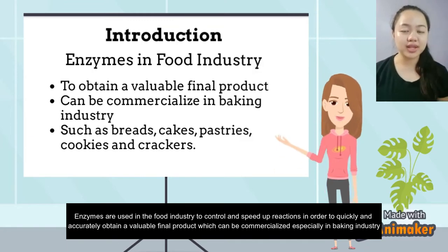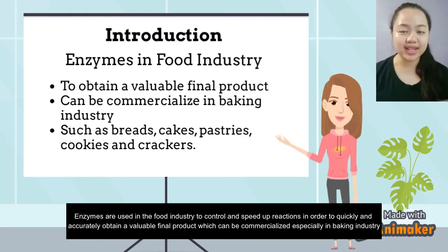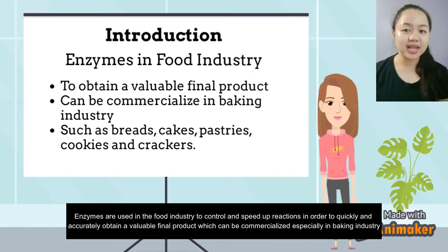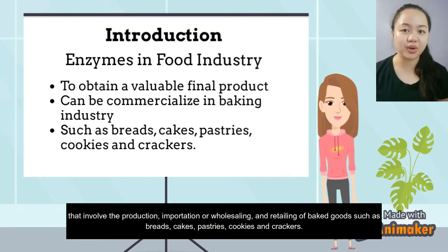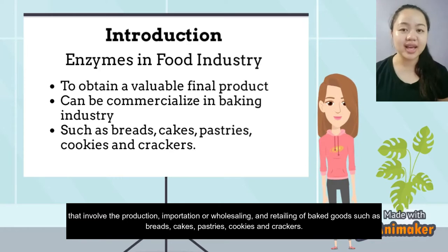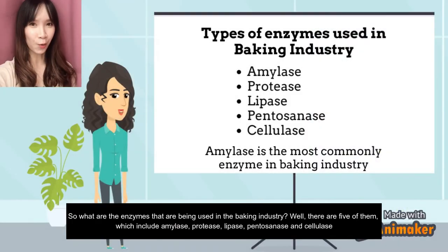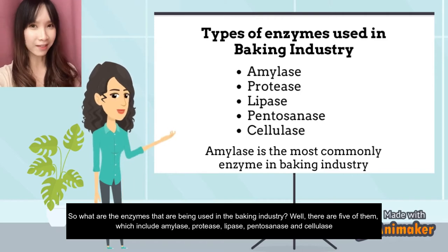Enzymes are used in the food industry to control and speed up reactions in order to quickly and accurately obtain a valuable final product which can be commercialized, especially in the baking industry that involves the production, importation, wholesaling, and retailing of baked goods such as breads, cakes, pastries, cookies, and crackers.